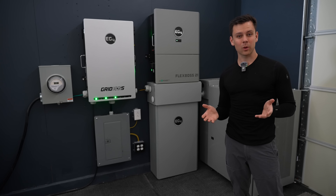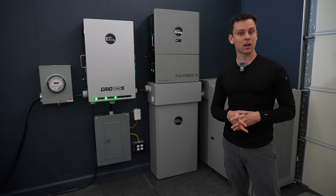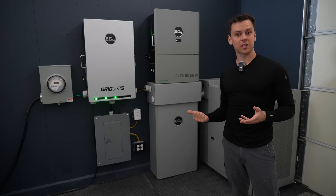If you want to back up your house with solar power and batteries, it can cost a lot of money. Today we're going to talk about my systems and how much they cost.